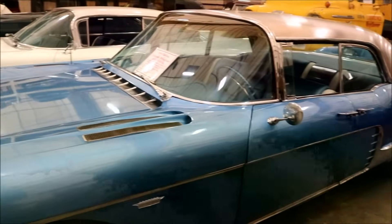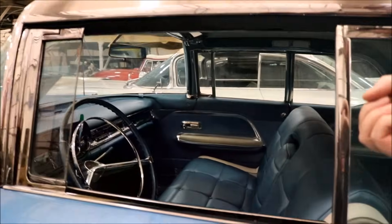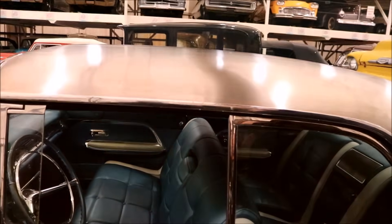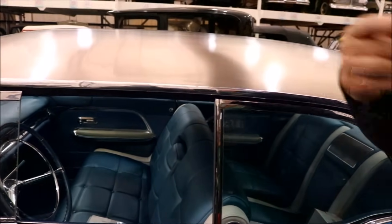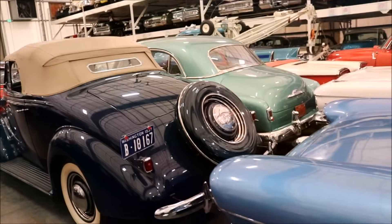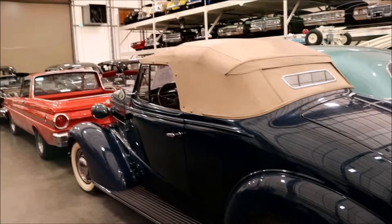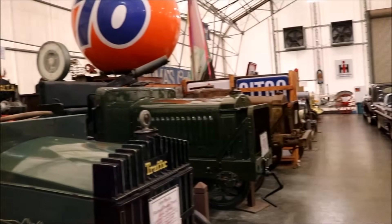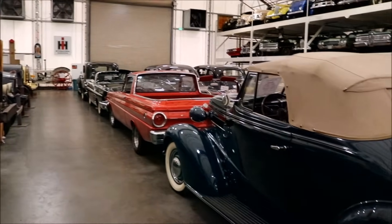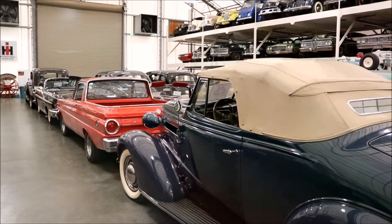I still think the coolest thing is the shot glasses. You pull down the glove compartment and there are magnetic shot glasses lined up with the Cadillac logo on them. So basically drinking and driving. It was a different time — it wasn't really illegal but they were kind of trying to sell to people like Sinatra and the Rat Pack. Rich people basically.